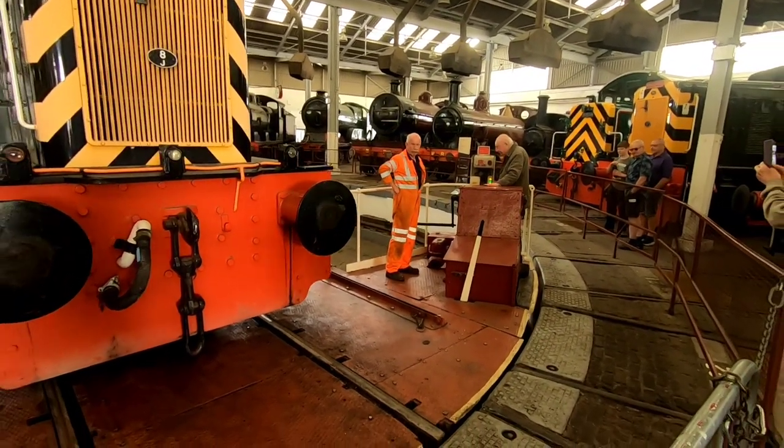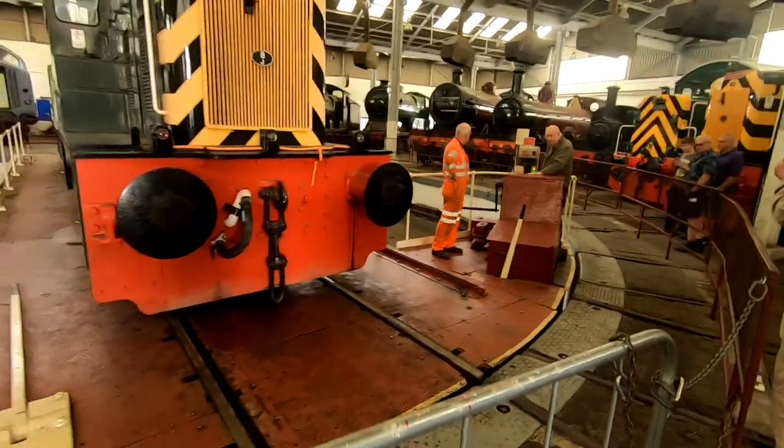At regular times throughout the day you can see a demonstration of the turntable in action.